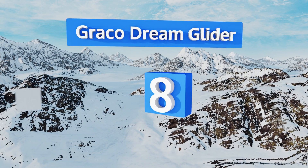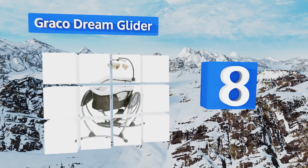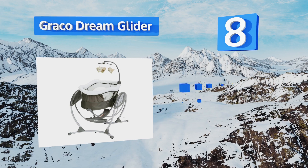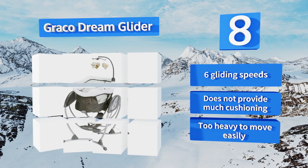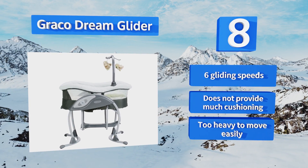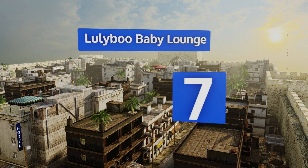Starting off our list at number eight, the Graco Dream Glider lies flat like a bassinet for newborns, and older babies can sit up and use it as a swing. The three-point harness keeps them safe while moving, and if they fall asleep you can recline the seat and let them finish their nap. It offers six gliding speeds; however, it doesn't provide much cushioning and is too heavy to move easily.